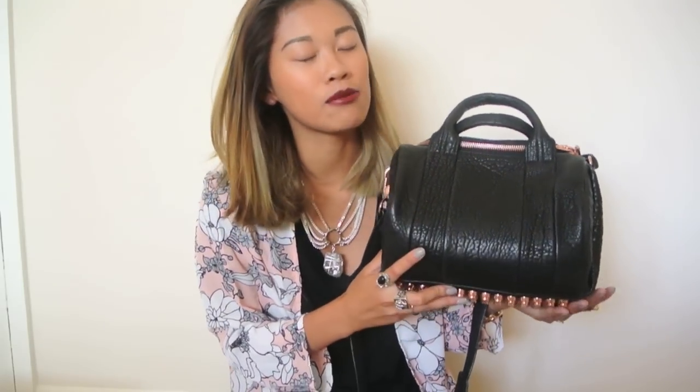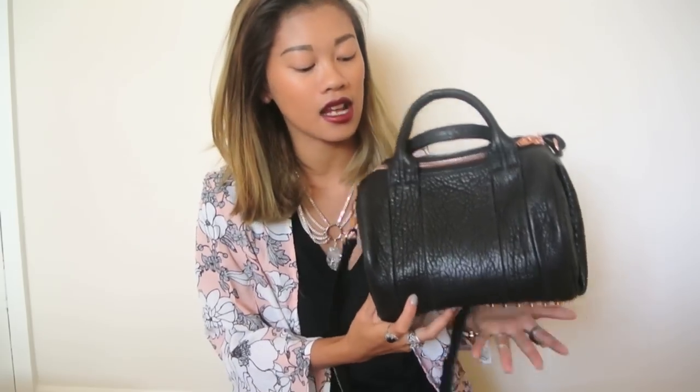So this is the bag that I have been using. It is the Alexander Wang Rocky, which is the smaller one of the Rocco, and this really is the perfect size for me. I didn't want to get the bigger one because I already have loads of oversized and big bags. I just wanted one that could fit the everyday essentials. So I went with this one and I got it in Heathrow Airport — I have a feeling it's the new Terminal, Terminal 5.